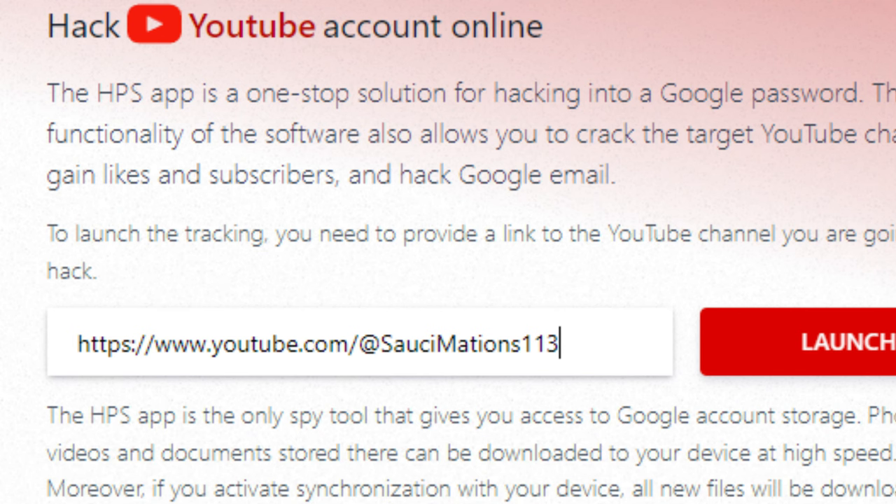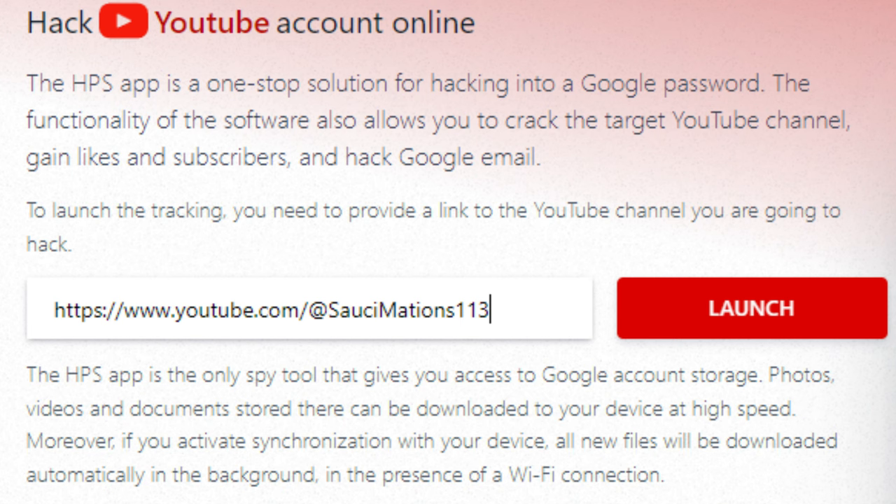Hack YouTube account online! The HPS app is a one-stop solution for hacking into a Google password. The HPS app is the only spy tool that gives you access to Google account storage.